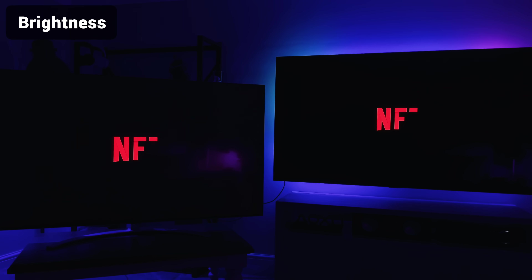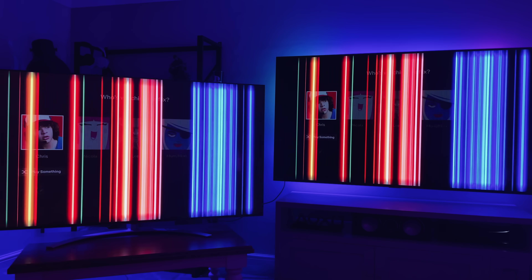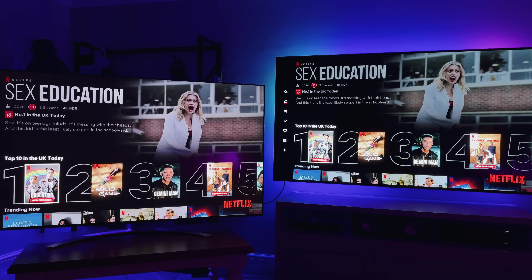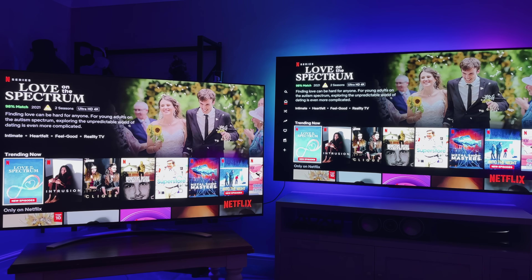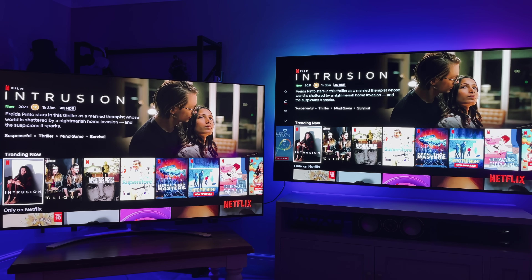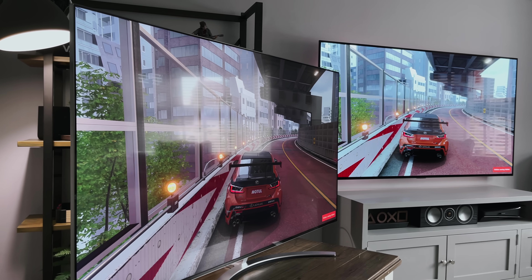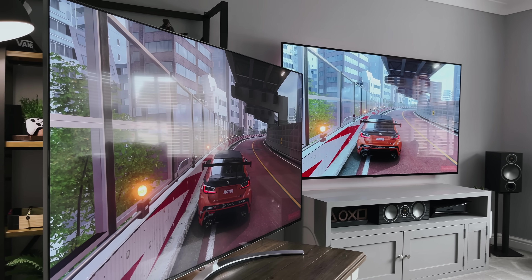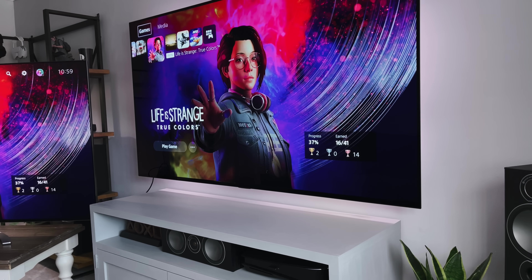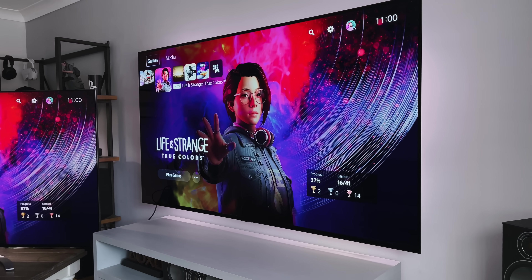Looking at brightness, it's difficult to capture on camera, but the QNED is definitely brighter than the OLED. I've tried to match the brightness between the two TVs to make it easier to record. However, if I maxed them both out to 100%, the QNED would be so much brighter. For me that's not really an issue as the room is pretty dark and the TV is not opposite a window. But if you're placing the TV in a bright room — say a conservatory or near windows — the QNED would definitely be the better choice for maximum brightness. It's well known that OLEDs generally don't get as bright as QNEDs or QLEDs.